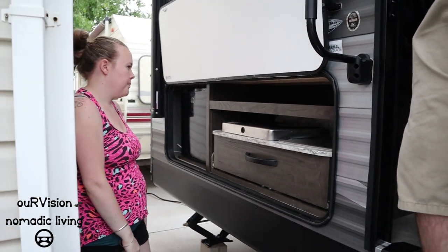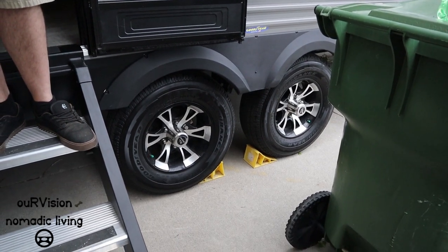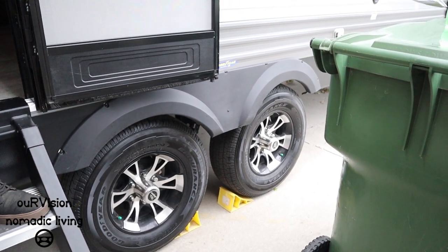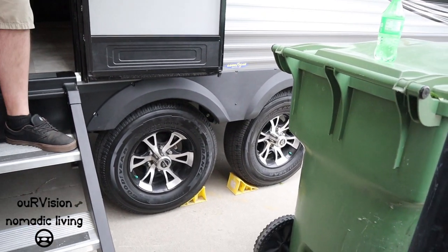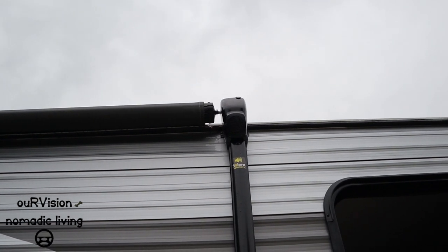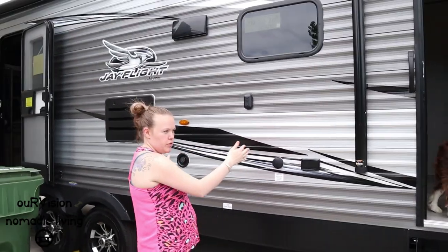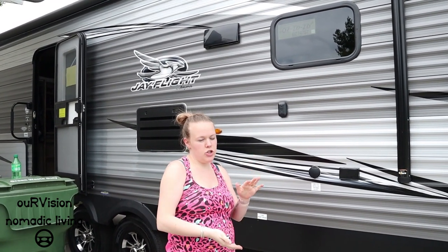Jayco equipped this trailer with Goodyear Endurance tires — an E-rated tire that many owners upgrade to immediately, replacing the low-quality 'China bombs' that typically come on newer trailers. The outside speakers are uniquely mounted on the awning arms. The trailer is a 28-foot box interior, but measures 33 feet 2 inches from hitch to rear.